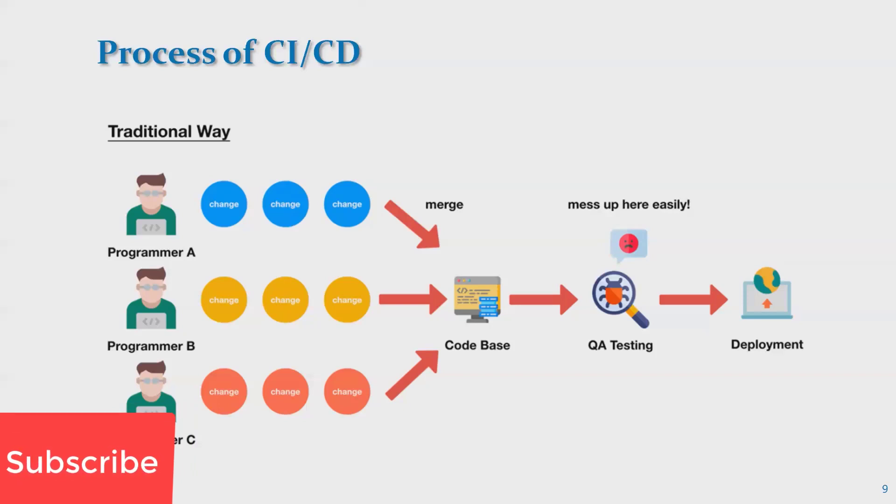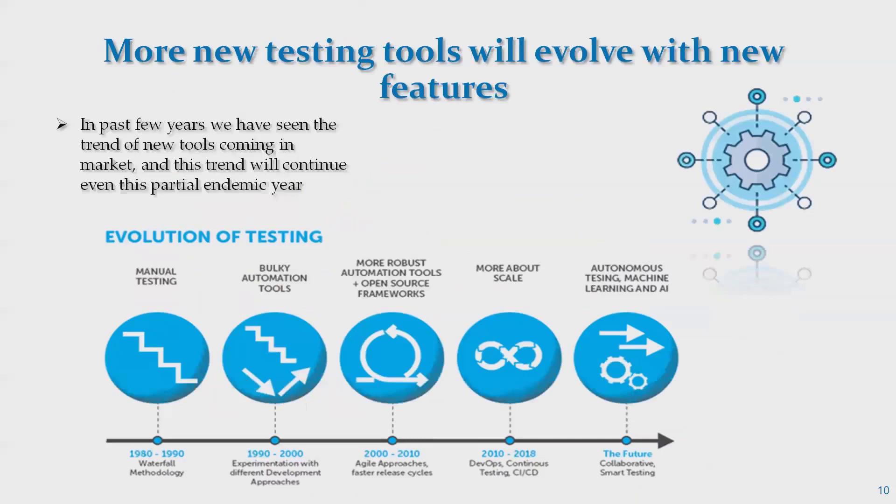Missing defects leads to bugs being deployed into production, which is a disaster for the product and organization. With CI/CD automation, once code is stored on the server, it matches the current build. If the available build on the server is higher than the production build, it deploys automatically, then starts testing. Within hours, the complete code is tested and the final product is released.